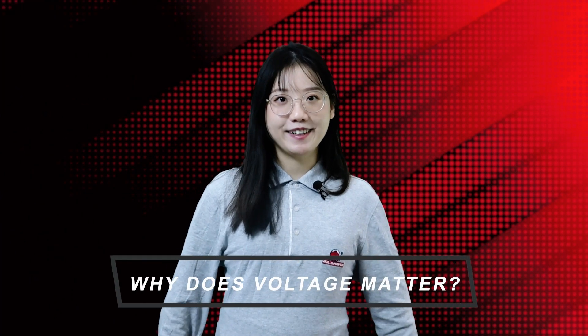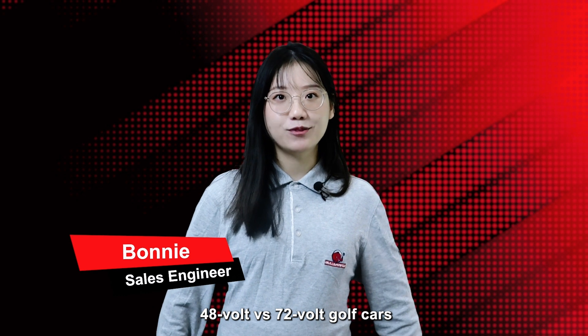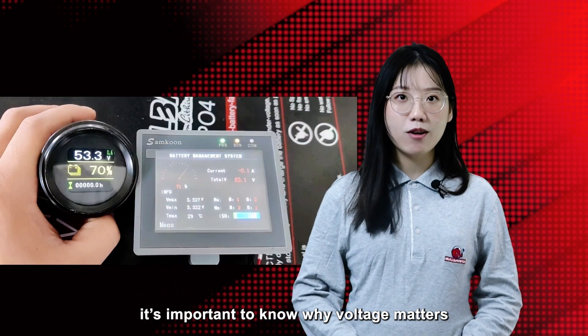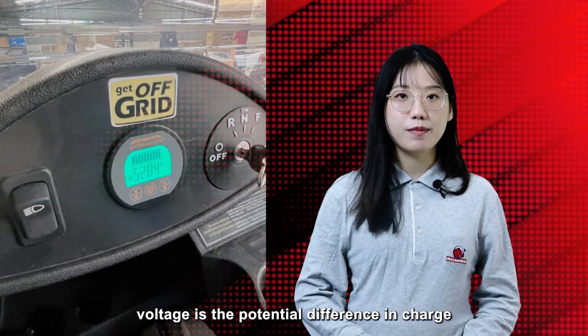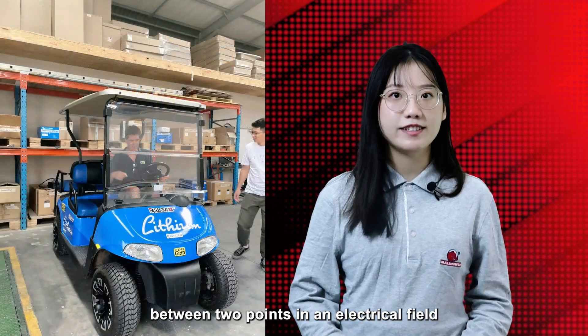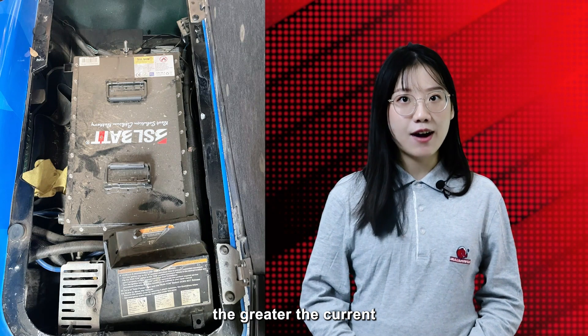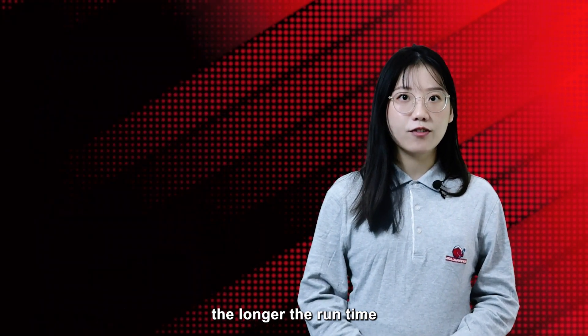Why does voltage matter? Before we compare the cost of 48V versus 72V golf cars, it is important to know why voltage matters. From a technical standpoint, voltage is the potential difference in charge between two points in an electric field. The greater the voltage, the greater the current. This means the higher the battery voltage, the longer the runtime.